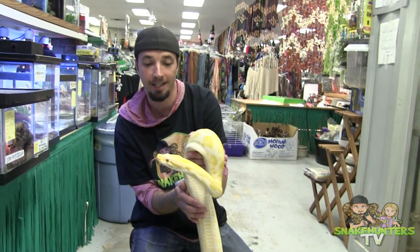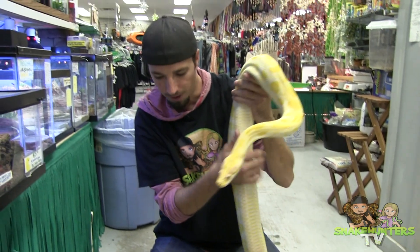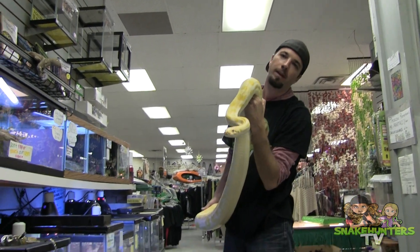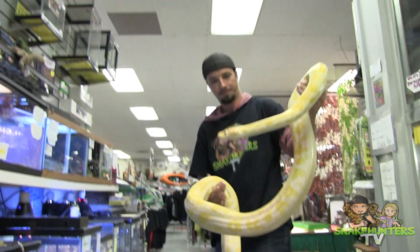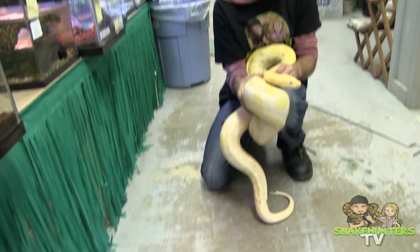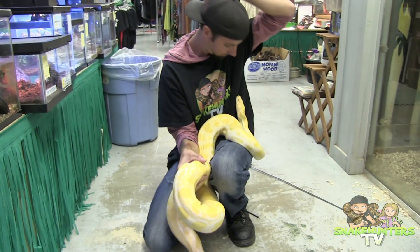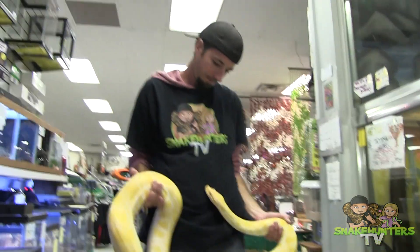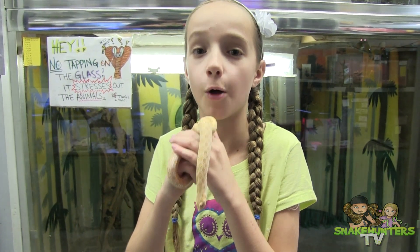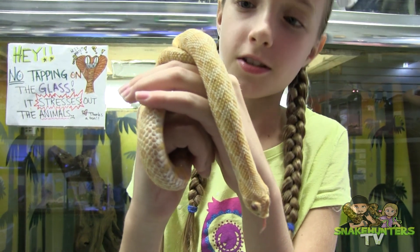And what's a pet store without an albino Burmese python? They are just so gorgeous. Check out this super cute albino hognose snake — these are just so gorgeous.